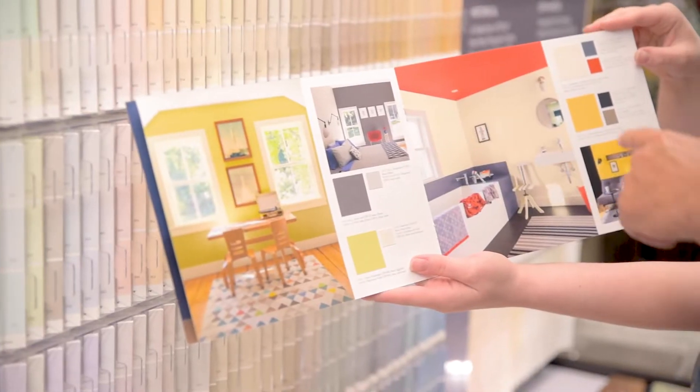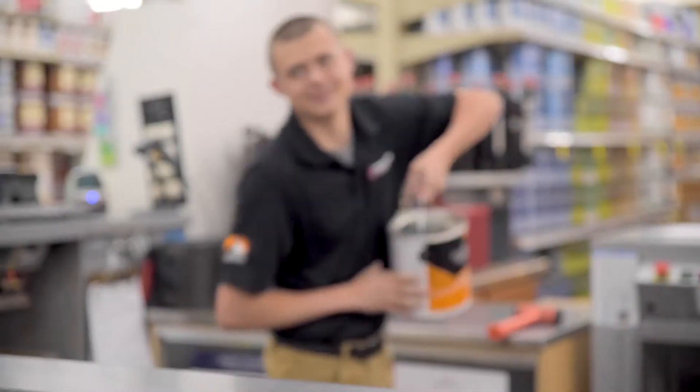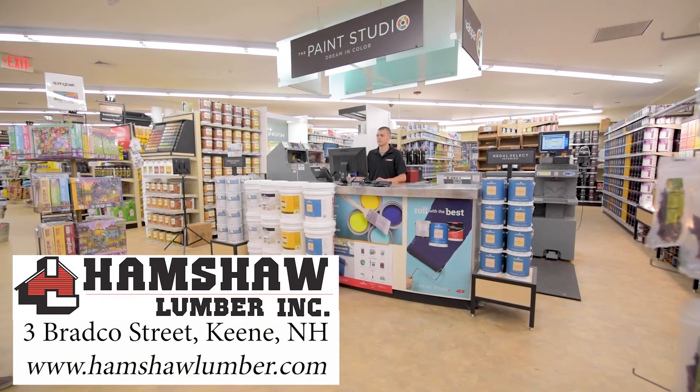Have a favorite color and need to match it? Leave it to our knowledgeable team and state-of-the-art color matching system. Complete your project correctly the first time with help from our color experts and quality brands at Hampshire Lumber.